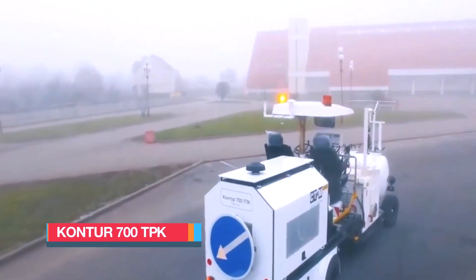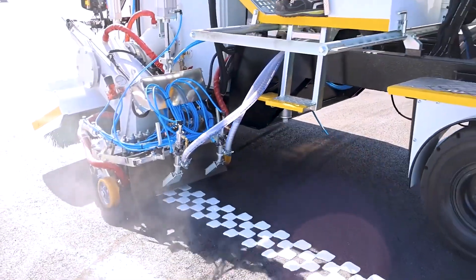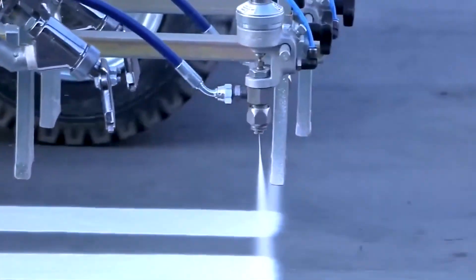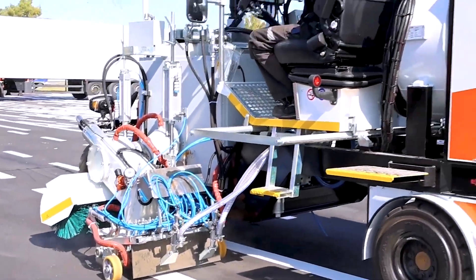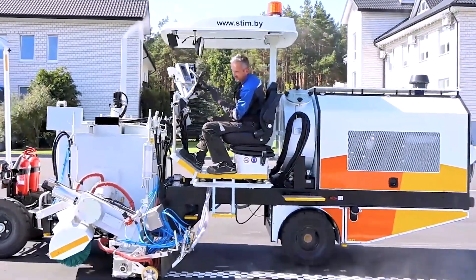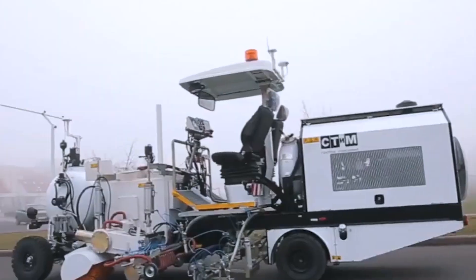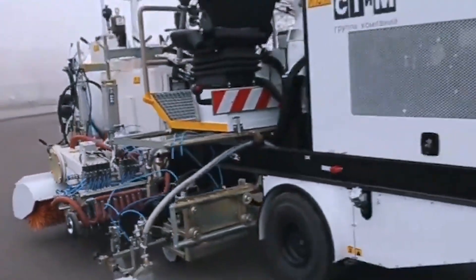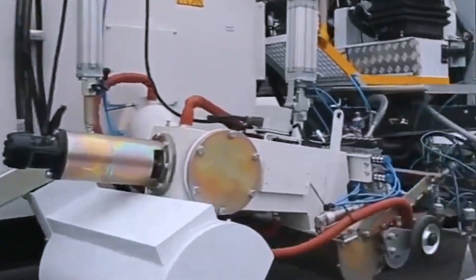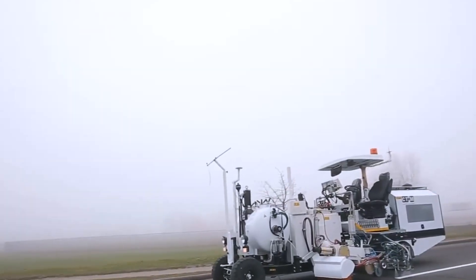The Contour 700 TPK is a self-operating road painting machine from Belarus, designed to deliver precise and efficient markings on concrete or asphalt surfaces. Built to work with both thermoplastics and quick-drying enamels, it features dual sprayers that can apply lines up to 15 inches or 40 centimeters wide, making it ideal for highways, city roads, and large parking areas. Measuring 19 feet or 5.7 meters in length and weighing 3.5 tons, it seats two operators. Its 84-horsepower engine is supported by a 26-gallon or 100-litre fuel tank. The large 92-gallon or 350-litre paint tank ensures fewer refills, allowing it to maintain a steady pace of 3 miles or 5 kilometers per hour.